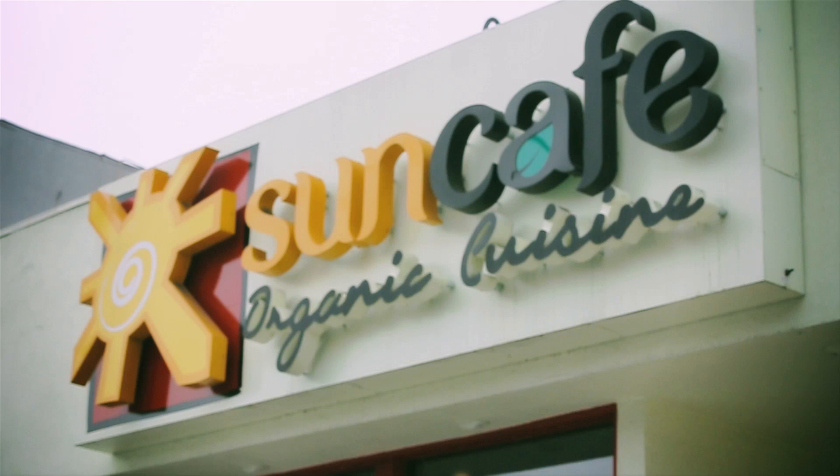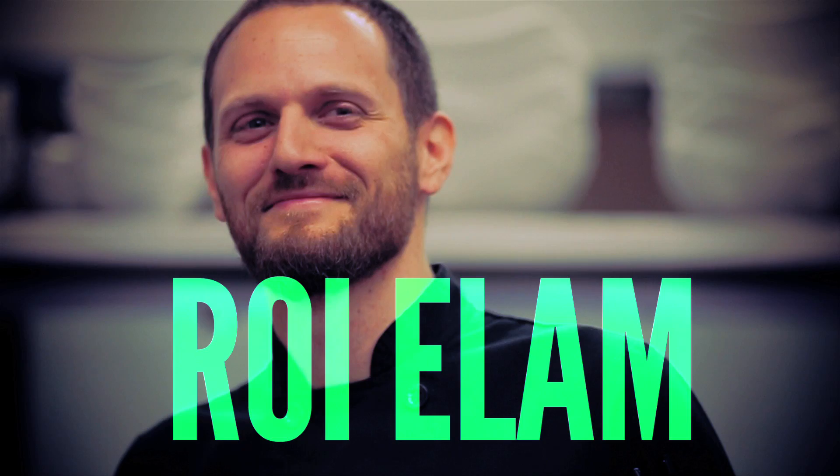My name is Roy Elam, I'm the chef here at Sun Cafe in Studio City. My first job as a cook was actually at Denny's — I was flipping eggs and doing all kinds of stuff. This was before I was vegan.